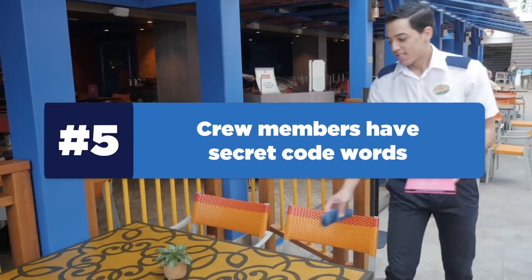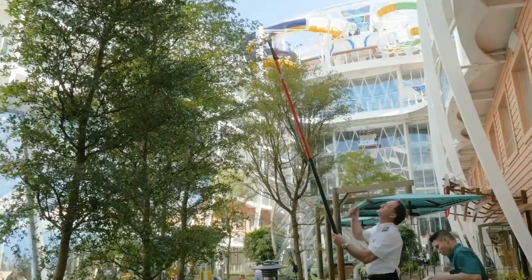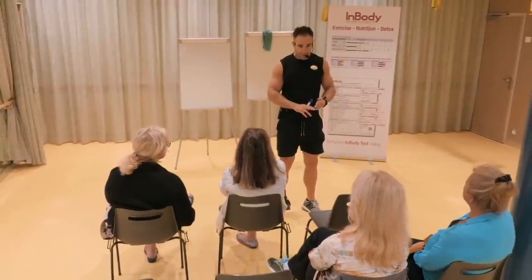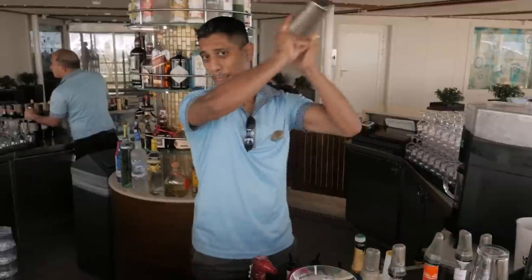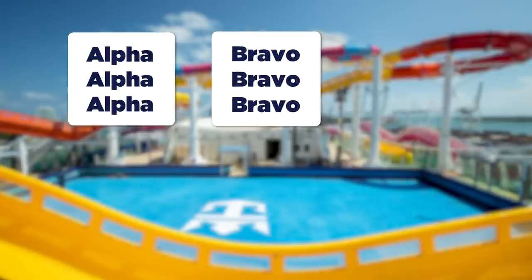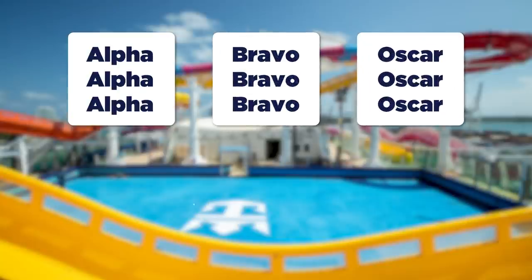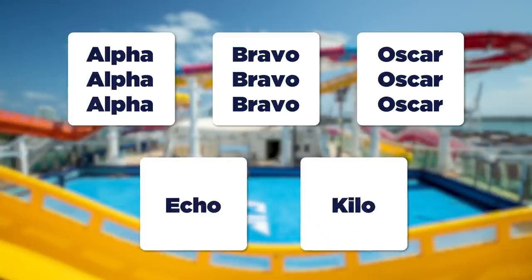Next up, did you know that crew members have a secret set of code words? Just like the military, truckers, and airline pilots, cruise ship crew members have their own code words to quickly inform staff of what's going on without necessarily alarming guests. Over the ship's PA system, you may hear things like "Alpha, Alpha, Alpha," which means a medical emergency; "Bravo, Bravo, Bravo," which is a fire; "Oscar, Oscar, Oscar," which means someone is overboard; "Echo," which means the ship is starting to drift from the dock; or "Kilo," which means report to emergency posts in the case of an evacuation.